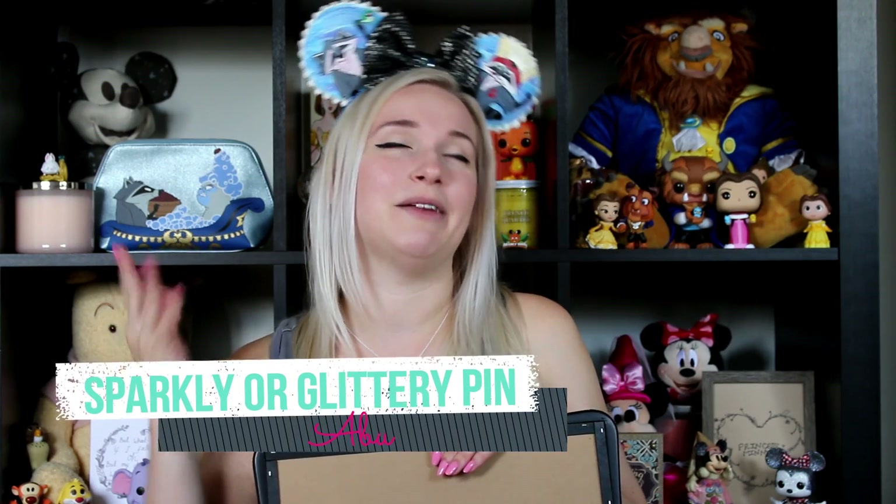The very first sidekick is from Aladdin, and there are a lot of awesome Disney sidekicks in that movie. Robin chose Abu, and he is just the cutest. But what does he love? He loves things that sparkle. So this Abu pin is a pin that has sparkle or glitter to it.